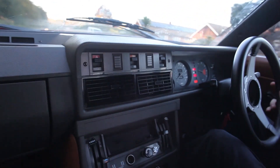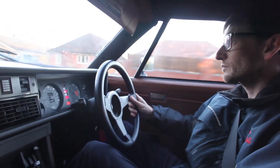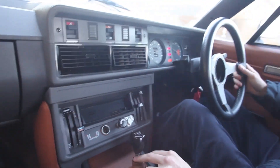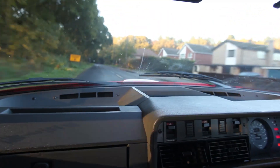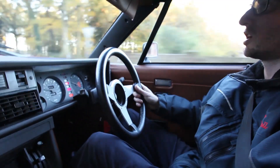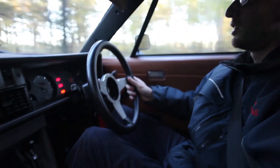We had this gorgeous TR7/8 dropped off at the end of last week, so we're conducting our preliminary road test before we start working on it. It's currently fitted with a 3.5 with an Offey 360 and a Holley 390 which, as you'll know from following our Facebook page, is not our carburettor of choice - because of the incredibly poor driving experience and not getting the throttle response we should be getting.